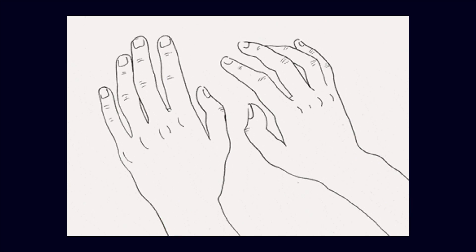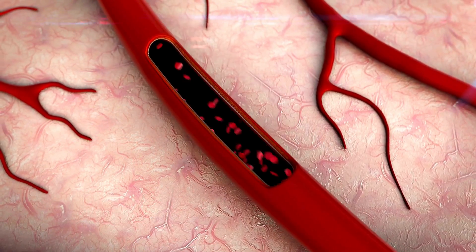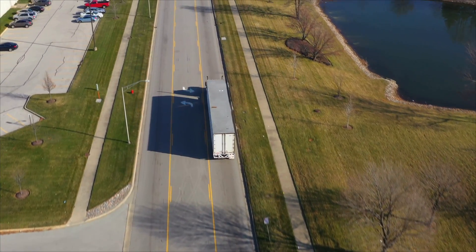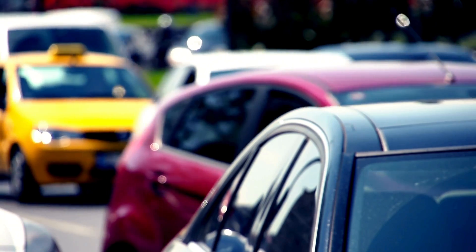Vesugen doesn't just protect your arteries — it helps rebuild them. It keeps the endothelium stable and functional, which is the thin inner lining of your blood vessels. If your vascular system were a highway, Vesugen would be the maintenance crew filling cracks before your blood flow turns into a traffic jam.